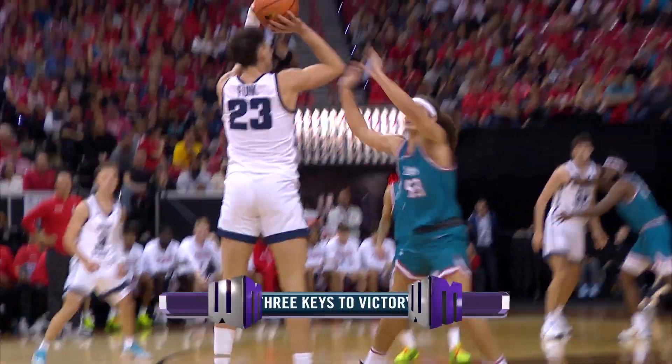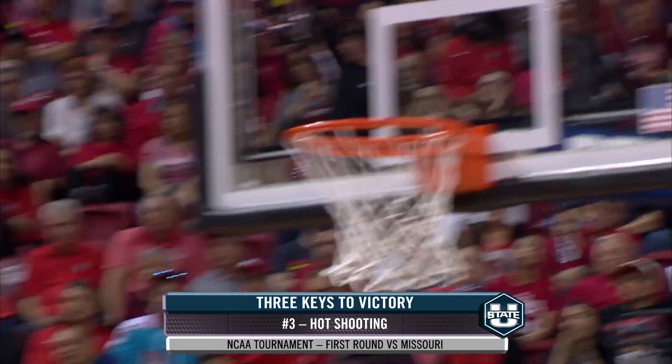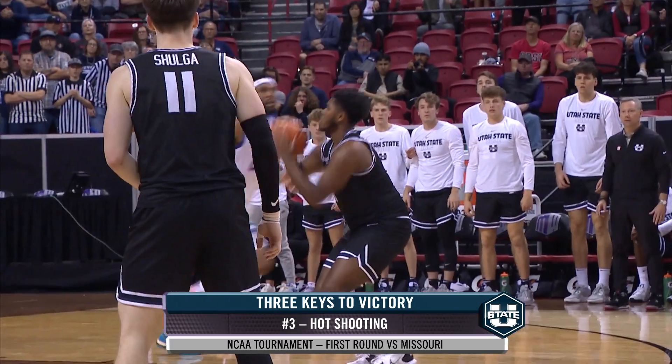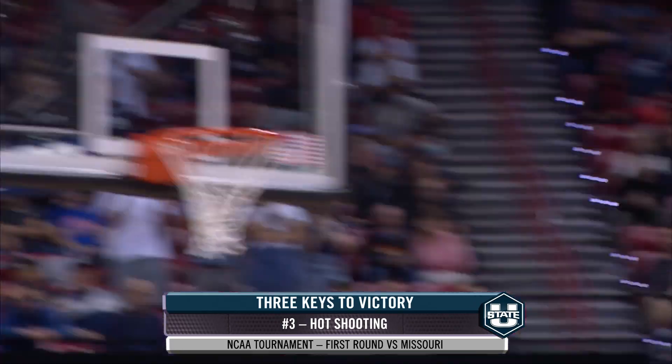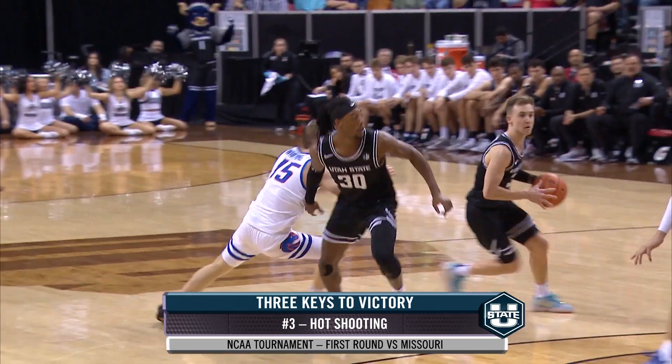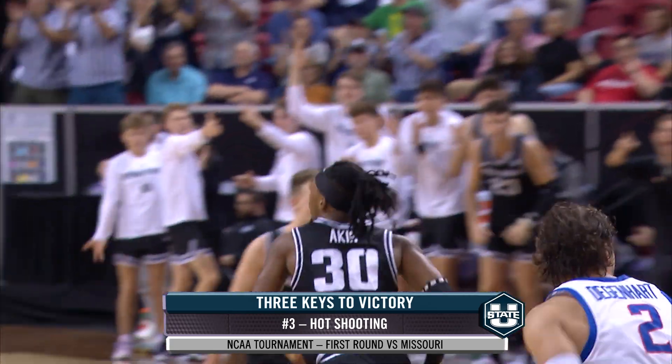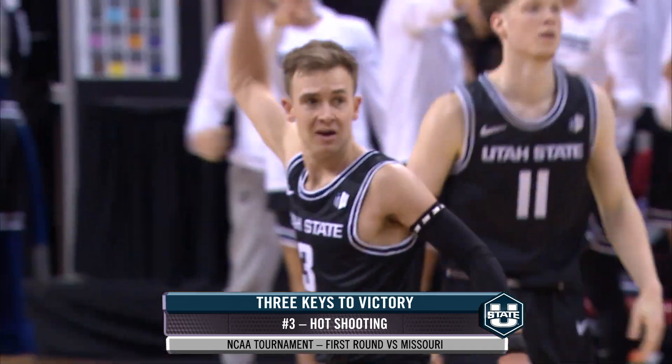And number three: shoot the basketball. If you don't turn the ball over, you should have some shots available to you. Utah State is ranked 13th in the country in effective field goal percentage. Missouri, on the other hand, is ranked 222nd in effective field goal percentage allowed, so there should be some shots available. If Utah State's Stephen Ashworth and Taylor Funk are able to knock down some threes, it should be a fun game coming up on Thursday.